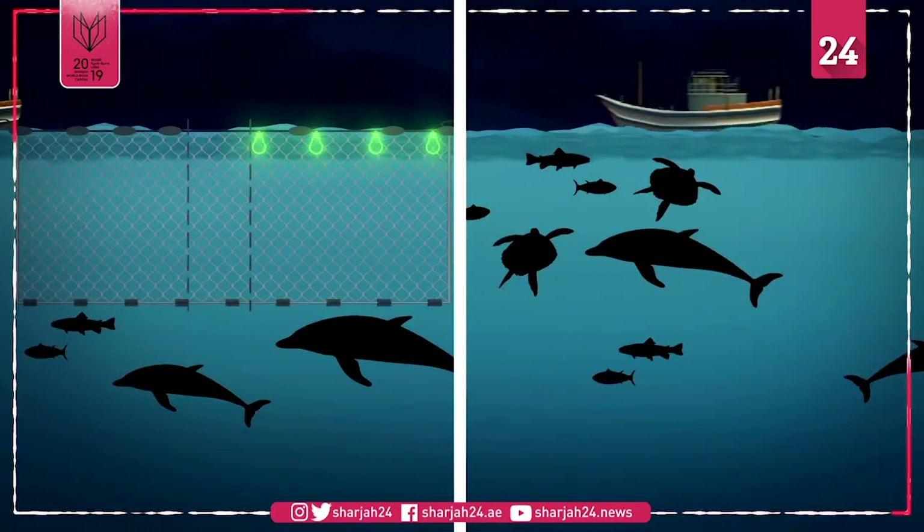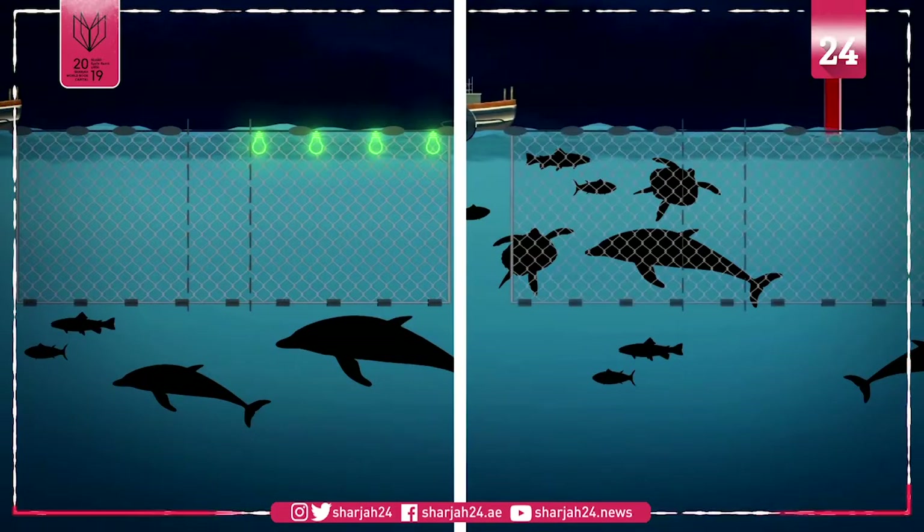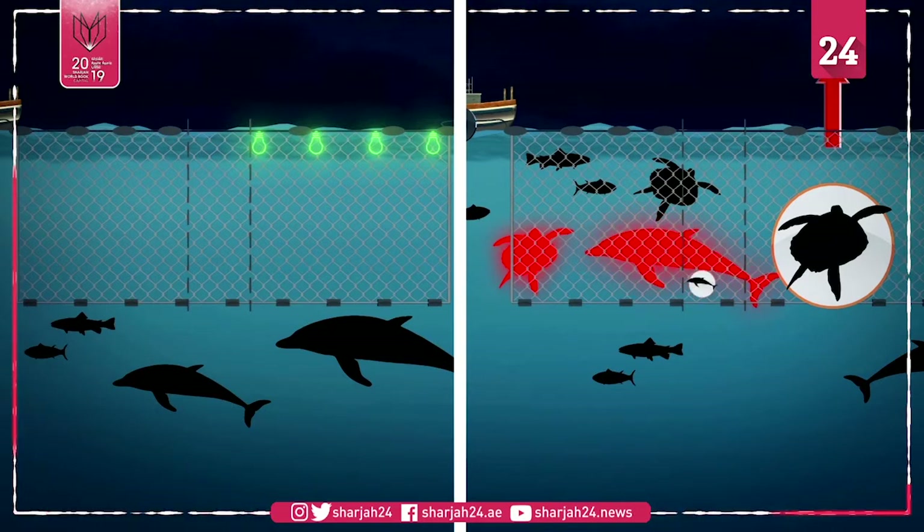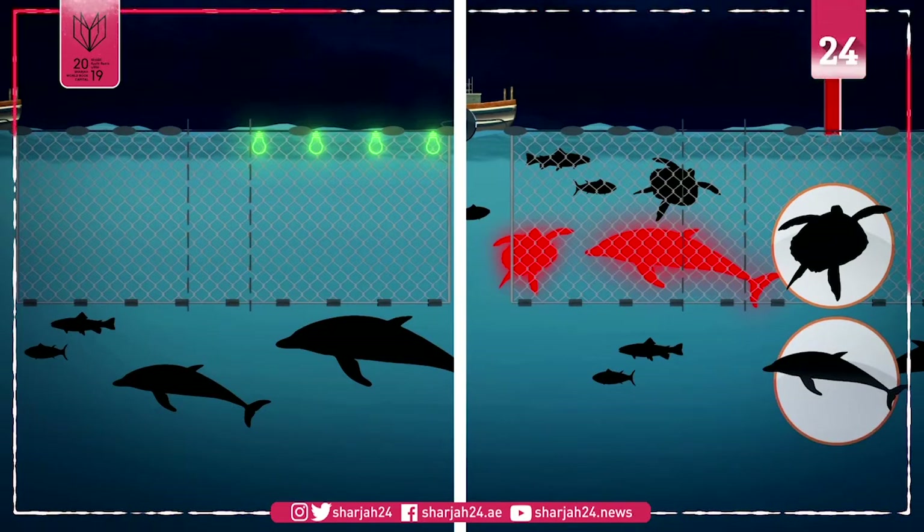Each gillnet was paired with an unlit gillnet to compare the results. 86 percent of the turtles caught in the unlit nets were green turtles; however, loggerhead and olive ridley turtles were also found in the nets. Among the small cetaceans captured, 47 percent were long-beaked common dolphins, 26 percent were dusky dolphins, and 24 percent were Burmeister porpoises.